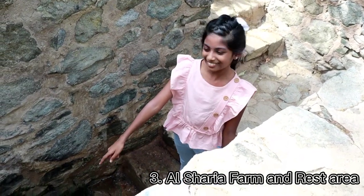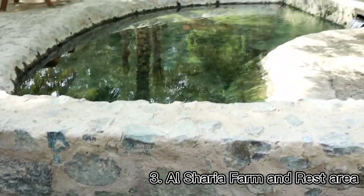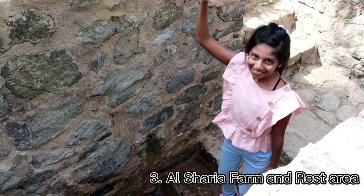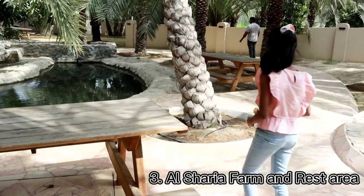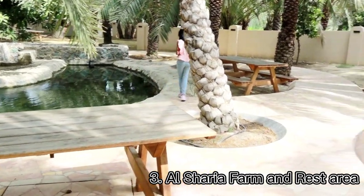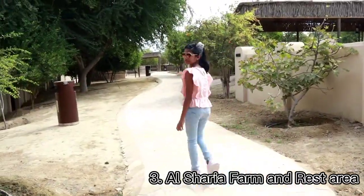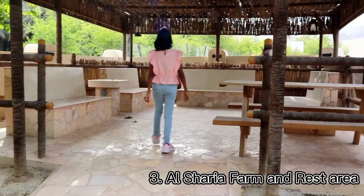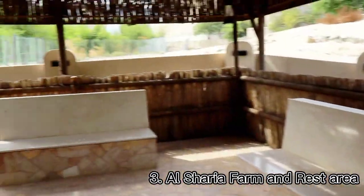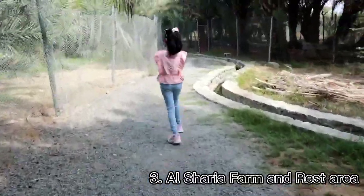This is a path to the irrigation system. Here we decided to have a brunch before we proceed. After my brunch, I went around Al Sharia farm.